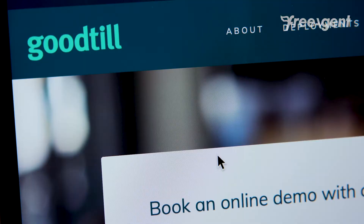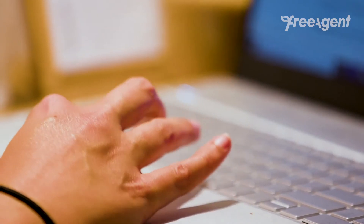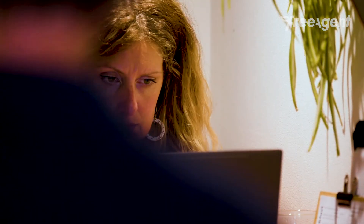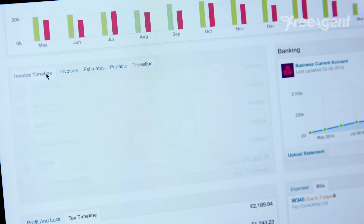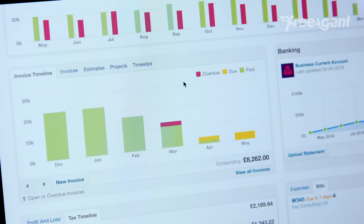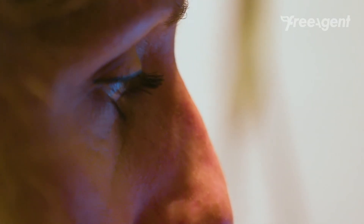We use GoodTill point of sale system. It's really helped our business in terms of being able to record everything. The integration with FreeAgent is perfect. Our end of day reports go straight to the FreeAgent software.